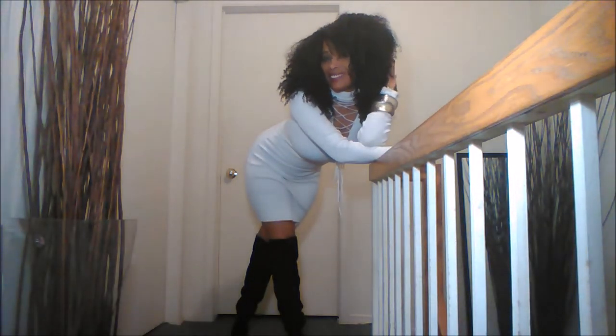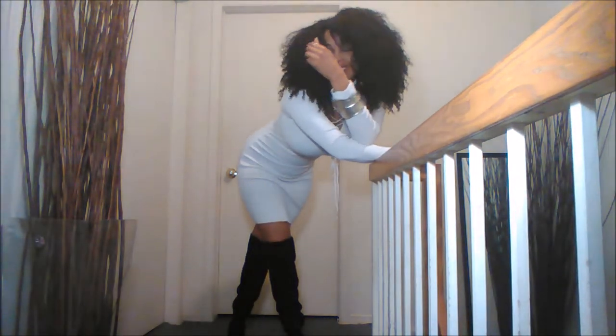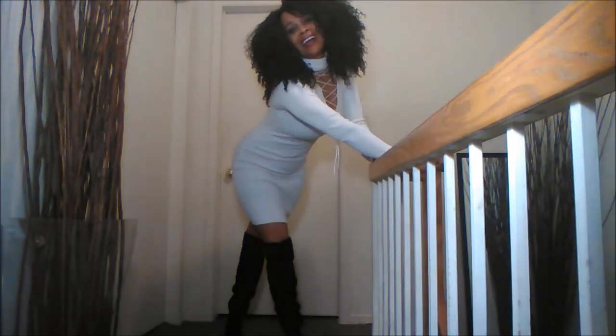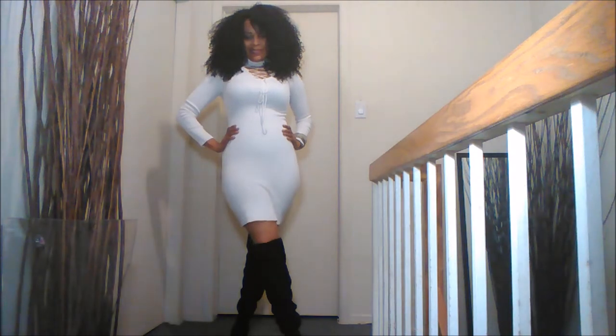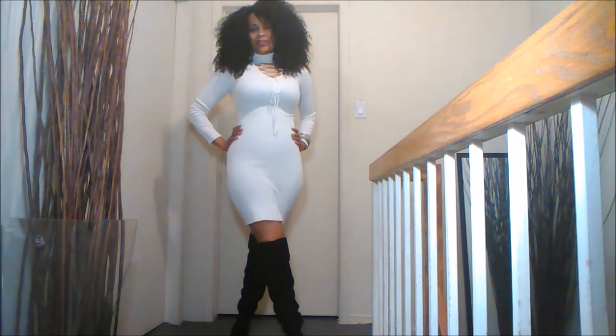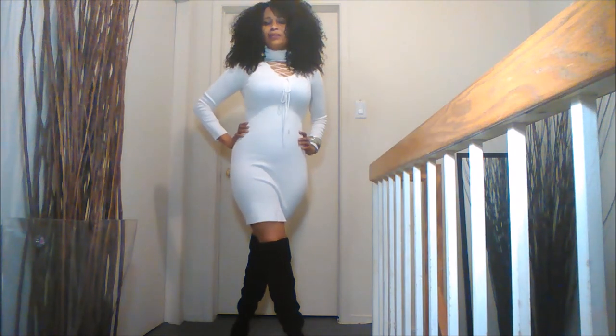I just love the lace-up detail. And the neck — it has an almost detachable turtleneck design, so it's very different and I love that. It definitely makes it easier to get on and wear.